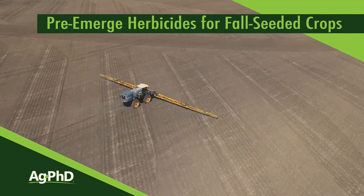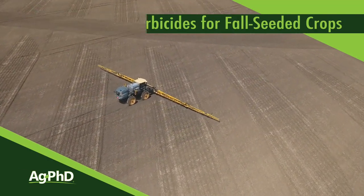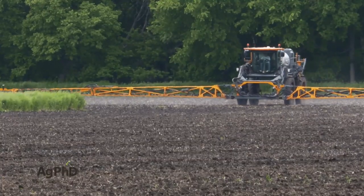If you're going to seed a fall crop, we'd really encourage you to take a look at the pre-emerge herbicide options. We're going to talk about some of those today.